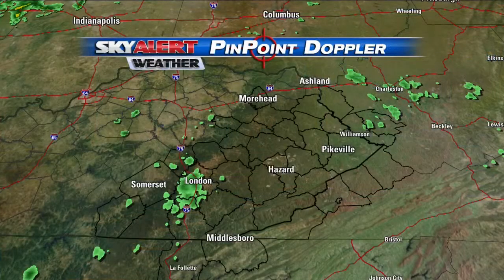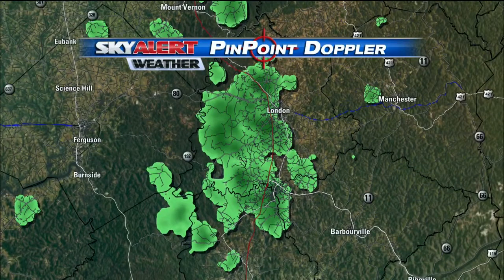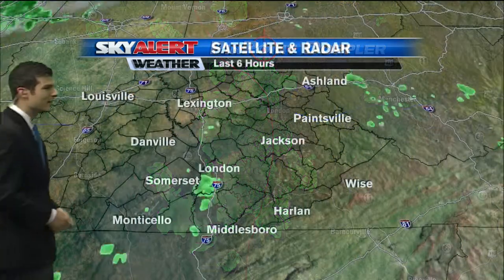Right now we're not seeing too much out there on Pinpoint Doppler except one lone pocket of showers. You can see that is off towards London, down towards Corbin, along I-75. They're mainly light — this isn't even a thunderstorm; there's not even thunder or lightning with it.